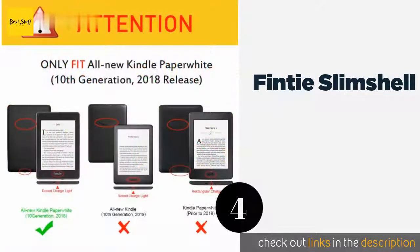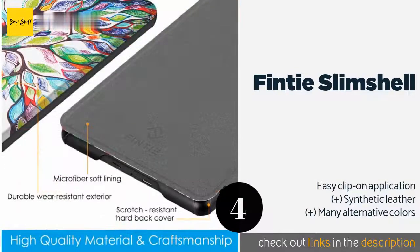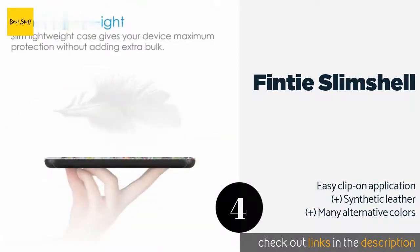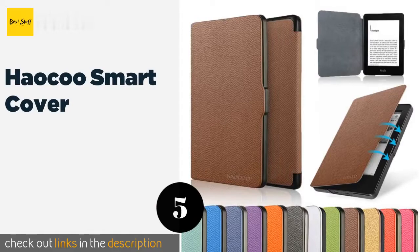The next product is the Finti Slim Shell. Make a fashion statement with one of the lightest and slimmest models available. It's both simple and reliable, yet like some higher-priced models, it offers automatic sleep and wake functionality and is secured using magnetic clasps. This product is available on Amazon for seven dollars.